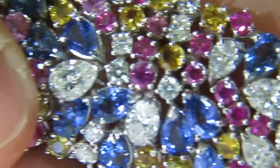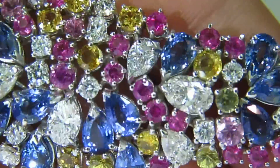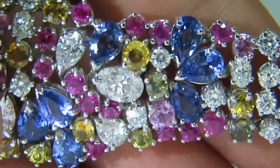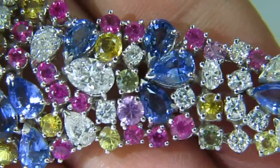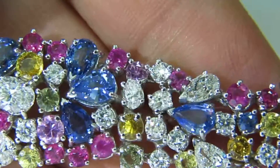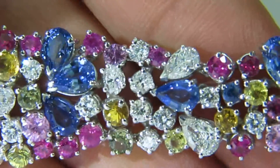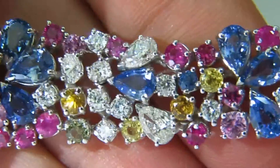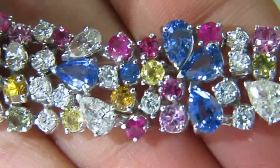Please note the dimensions listed on the actual listing. Fully faceted gemstones and diamonds. The diamonds come out to 6.92 karats, and there are 58 diamonds in total.